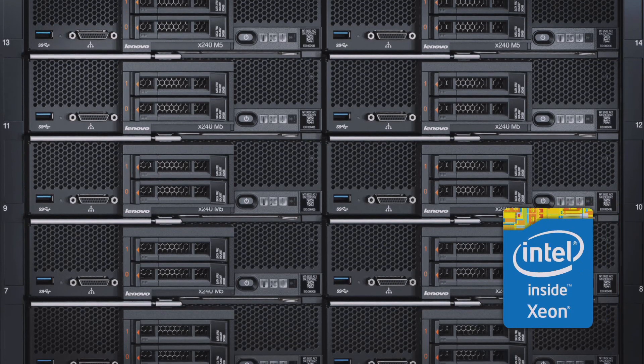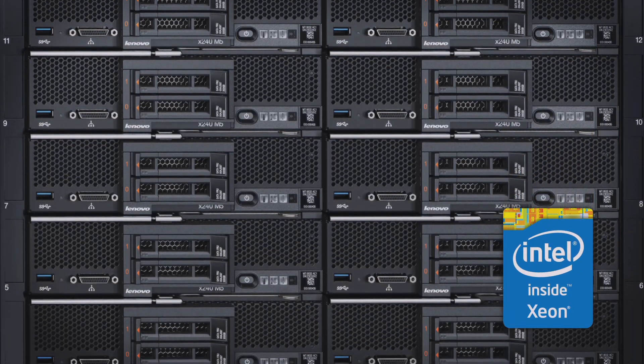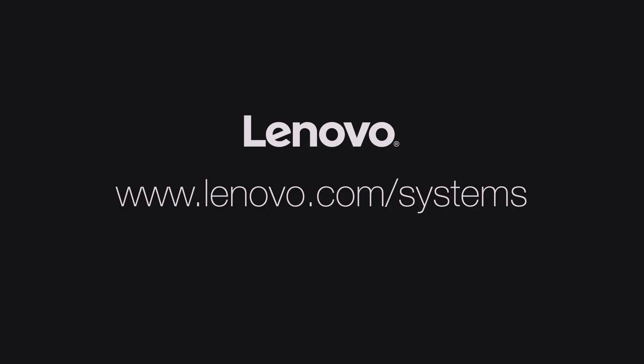These sorts of systems are running the Intel Xeon E5 2600 V3 processor. Thanks very much for that. I hope you found this video on Converged Systems useful and we'll see you later. Bye.